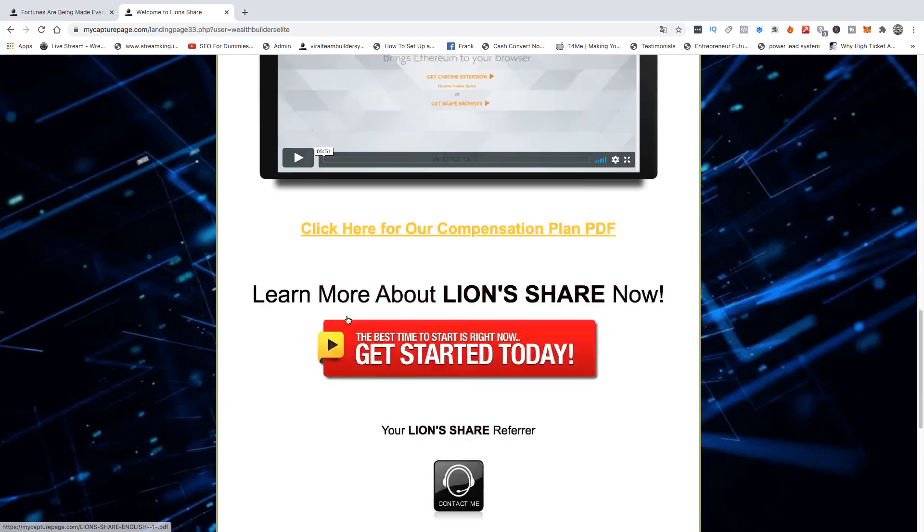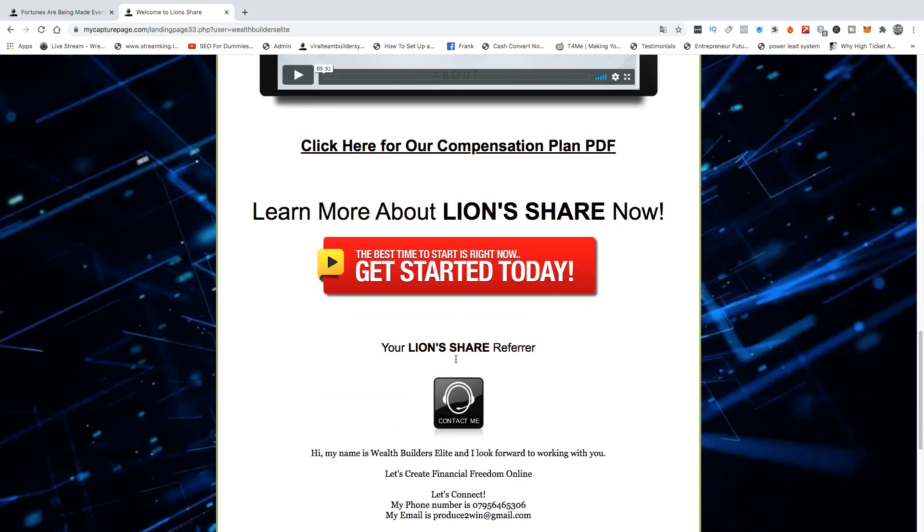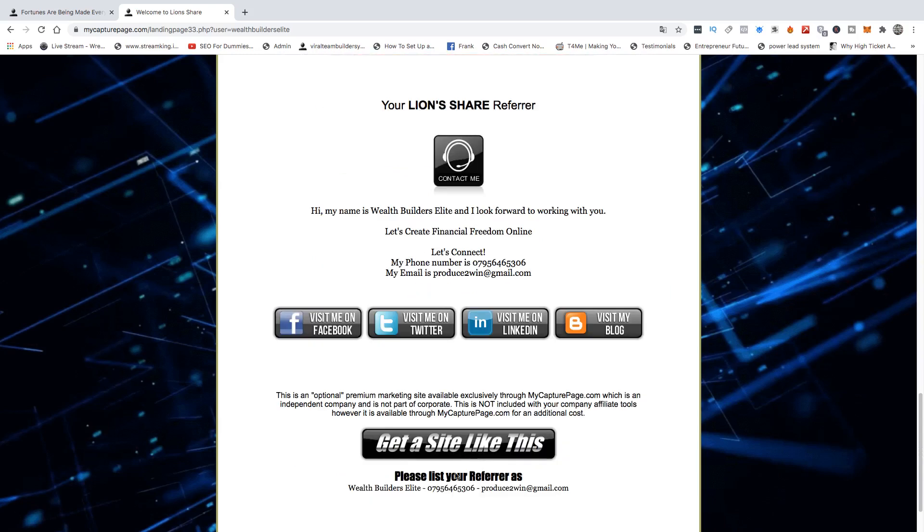Now, say you want a system that's similar to this. Here's the information. You can click on any of these links as well. And if you want to get a system similar to this, what you will need to do is click on 'Get a site like this' and it will then run you through how you can get a site like this.